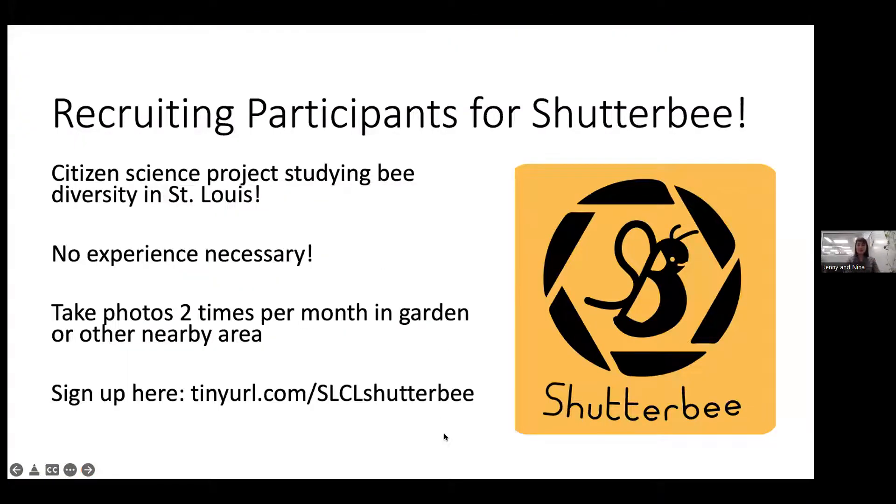A citizen science project called ShutterBee, run with Nicole Miller-Struttmann at Webster University, is recruiting participants. The project involves photographing bees in your yard and posting them to iNaturalist — no experience necessary, just a camera or smartphone. Sign up at tinyurl.com/slcl-shutterbee or find it by searching ShutterBee.